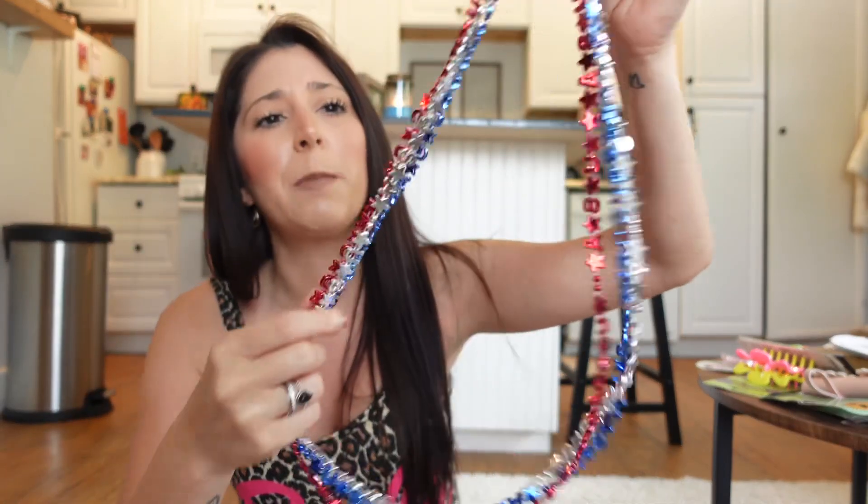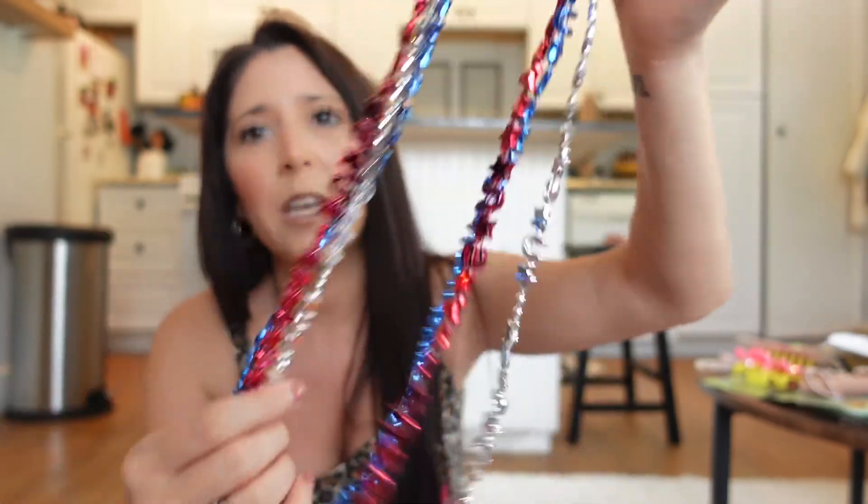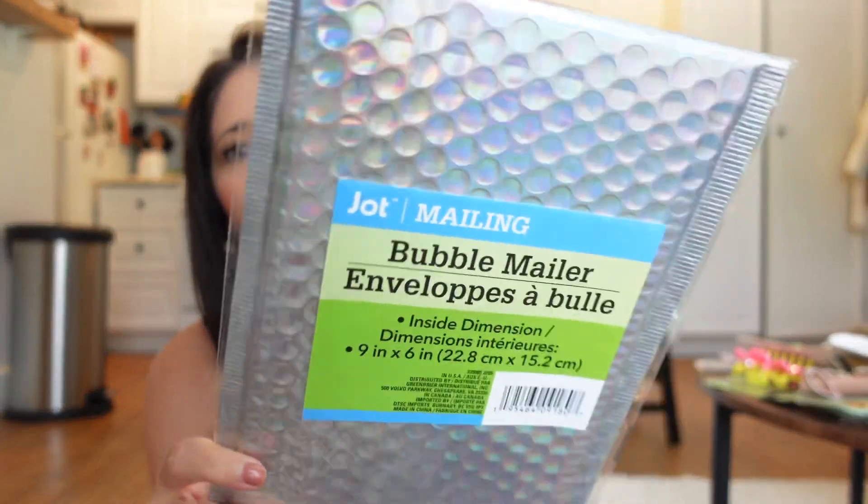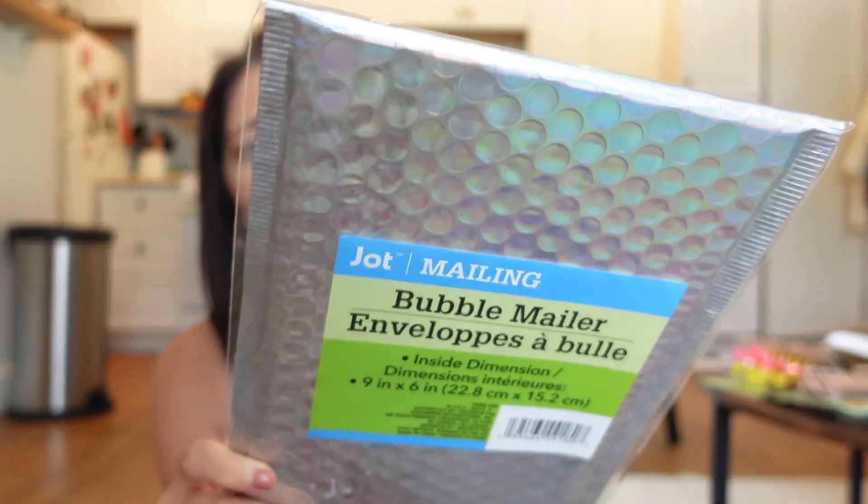I did get some Fourth of July stuff for my birthday. These say USA and you get three in a pack. I also got this lei, and these iridescent wraps for packaging things up — they make packages so much cuter and more fun. I got two of those plus the green ones. They didn't have pink but that's okay — I got three total.